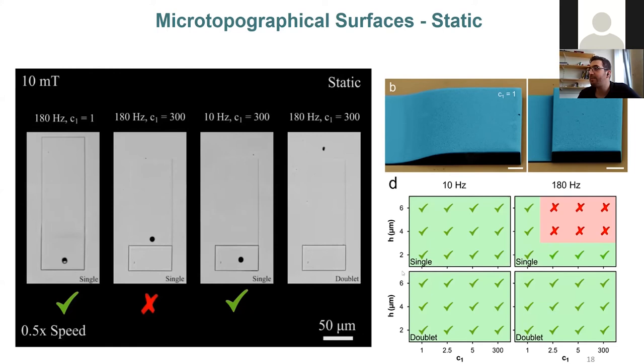At 10 Hz, the single is successful at any wall type, but at higher rotational speeds it starts to fail on the topographies. This is important: to go upstream you need to be on the fast side, but if you go at 10 Hz you won't be able to locomote against the flow. On the other hand, the doublet was successful at any wall type where single had failed.